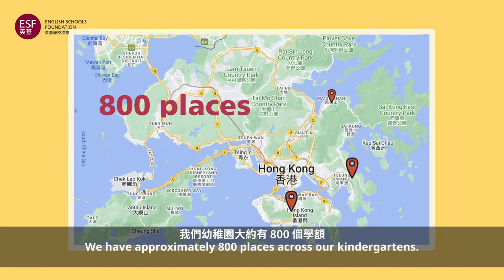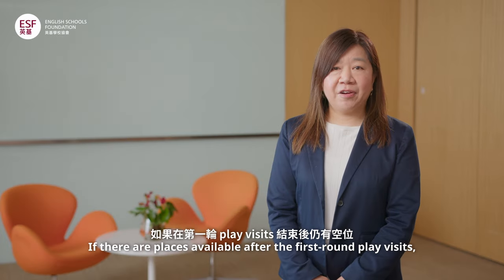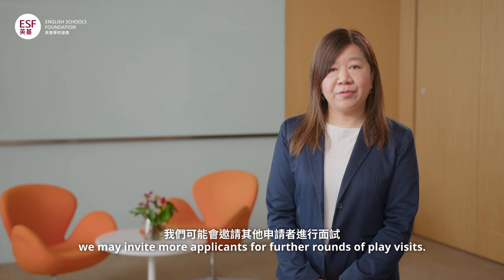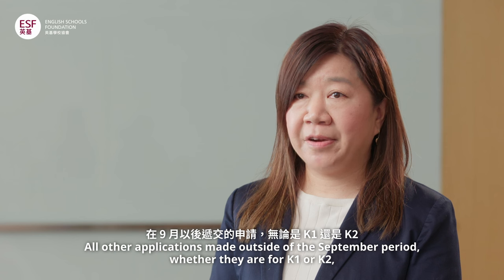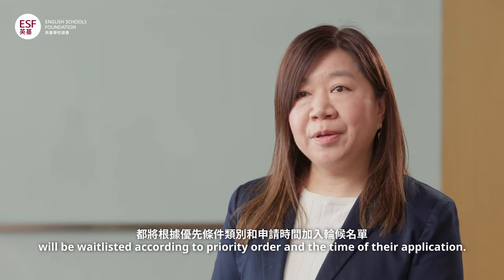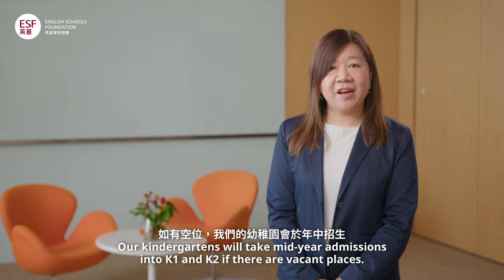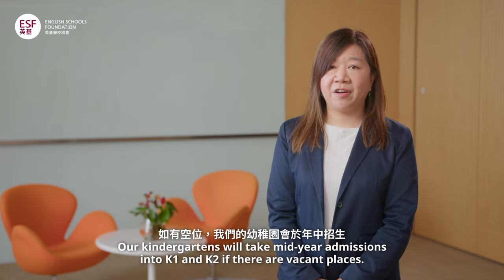We have approximately 800 places across our kindergartens. If there are places available after the first round of play visits, we may invite more applicants for further rounds of play visits. All other applications made outside of the September period, whether they are for K1 or K2, will be waitlisted according to priority order and the time of their application. Our kindergartens will take mid-year admissions into K1 and K2 if there are vacant places.